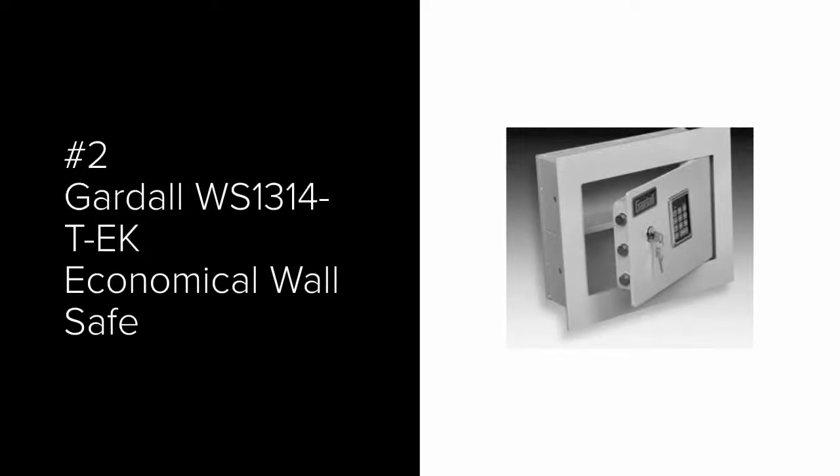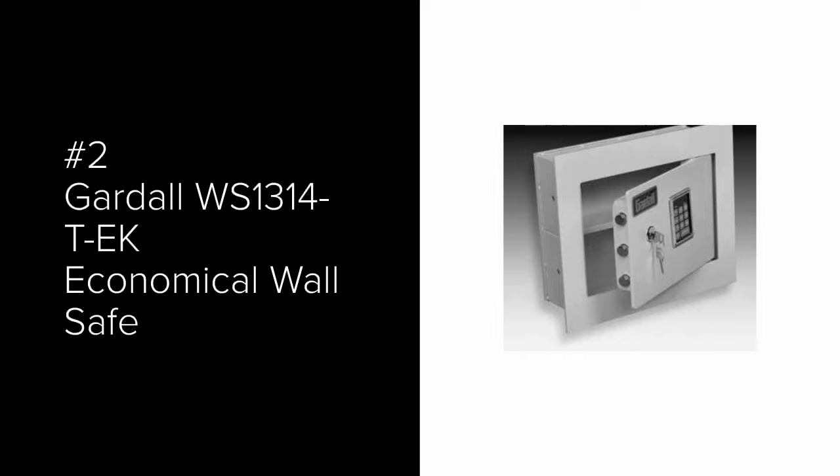The number 2 most popular wall safe is the Gardall WS-1314-T-EK Economical Wall Safe. It is designed for a 4-inch deep standard wall. It uses a digital lock along with a key, and it does require both locks to get into the safe.